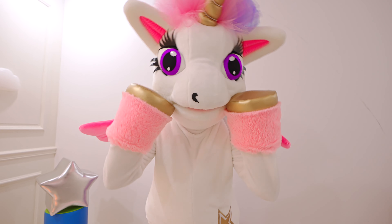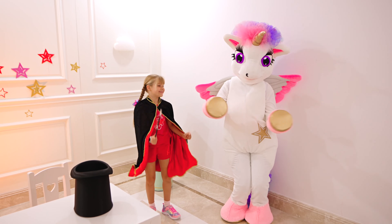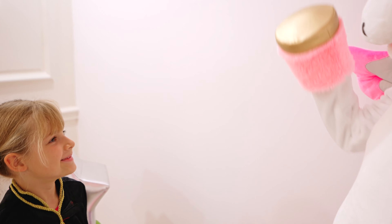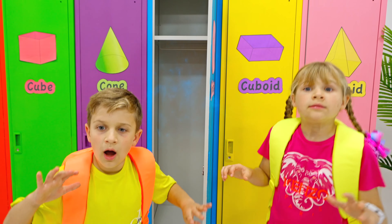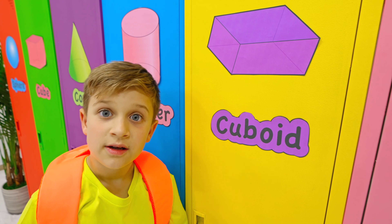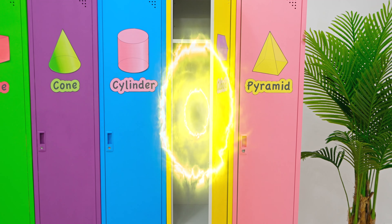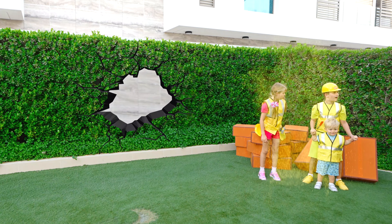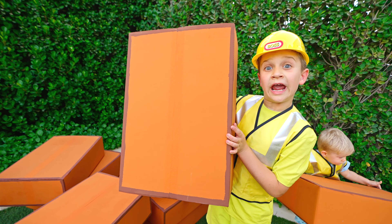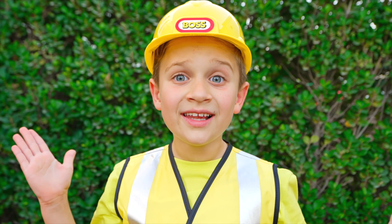So cute! Wow! Wow! Amazing! Cylinder! Yay! Cuboid! Cuboid! Cuboid! Cuboid shape!